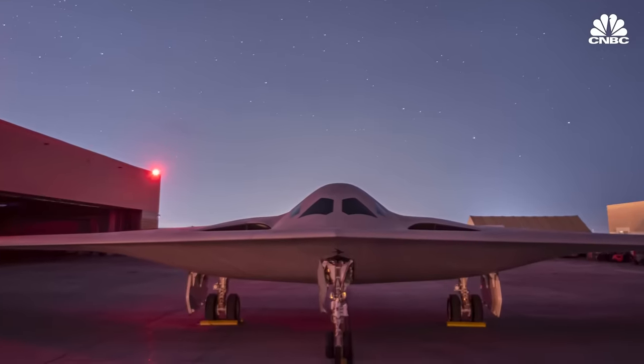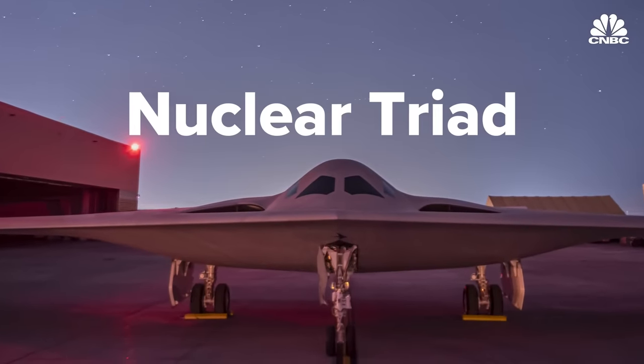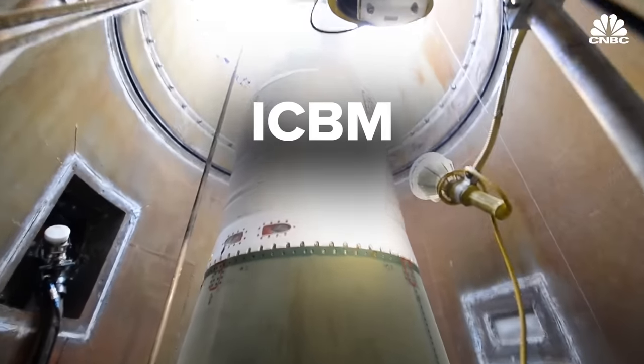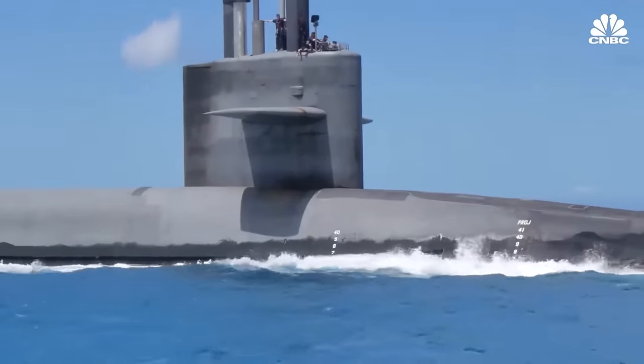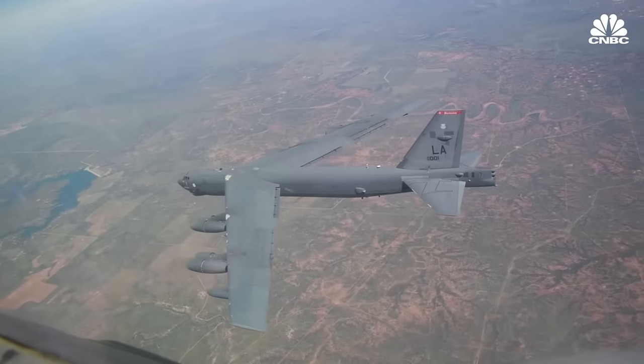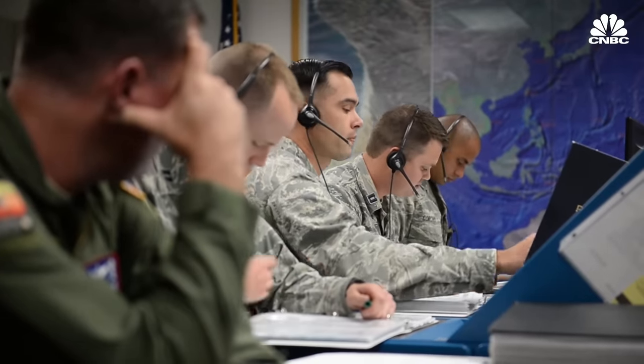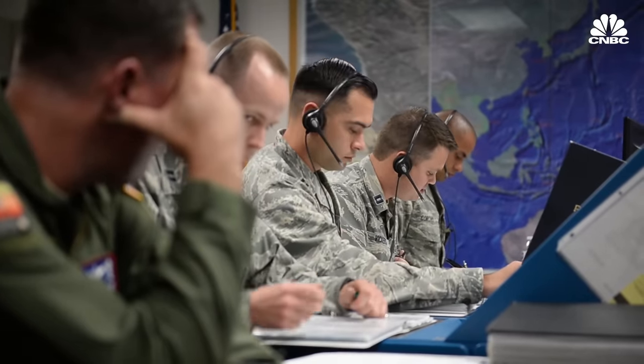The B-21 is also the first modernized element of the so-called nuclear triad. Land-based nuclear-armed intercontinental ballistic missiles, or ICBMs, submarines with nuclear-tipped missiles, and bombers that can carry nuclear weapons make up the triad. If one leg of the triad is eliminated by surprise, the others can still retaliate in the event of a nuclear war.